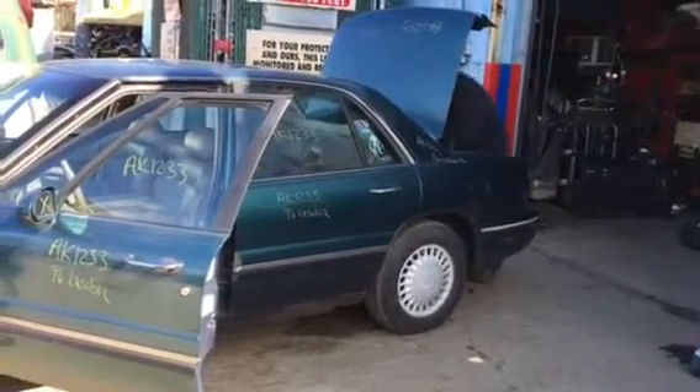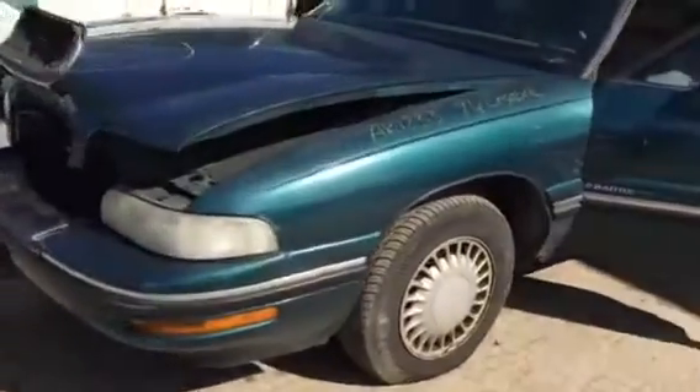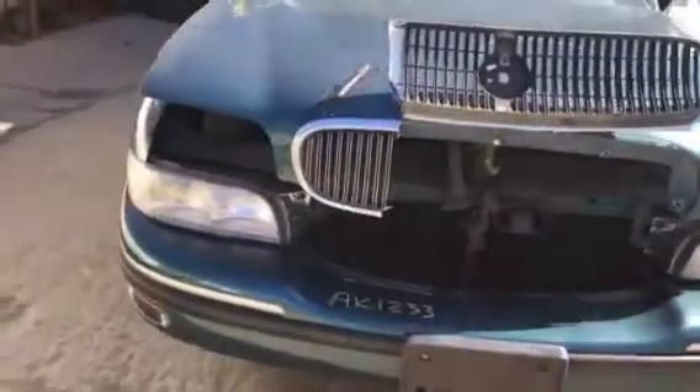This is an AK-1233, it's a 1996 Buick LeSabre. Alternator is no good, left headlight no good, front bumper is good, right headlight is good.